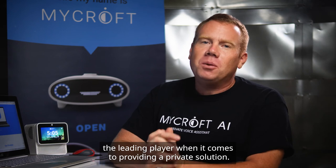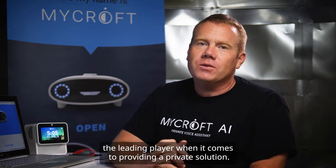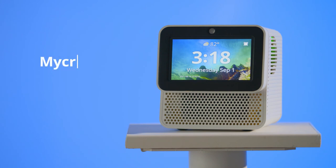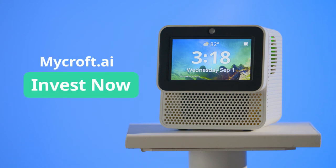In each one of those industries we have an opportunity to become the leading player when it comes to providing a private solution. That's a huge opportunity for us as a company and for potential Mycroft investors who might want to come along for the ride. Visit mycroft.ai and invest in an early stage winner today.